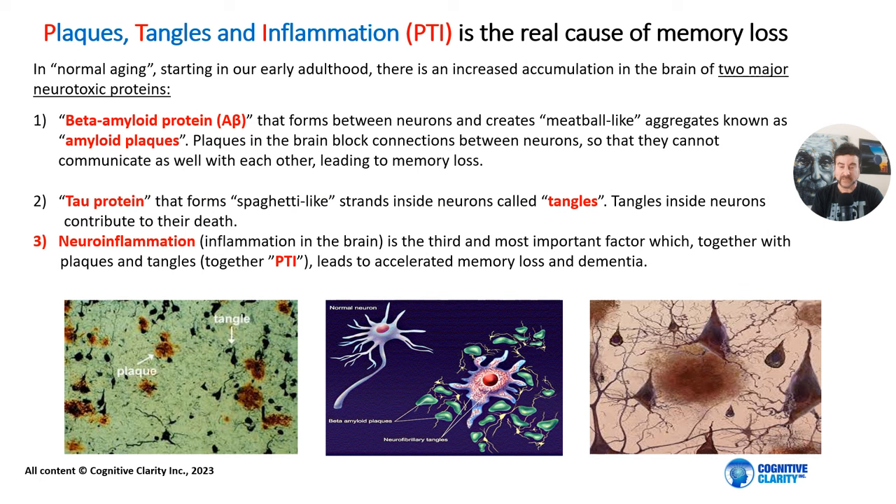Plaques, tangles, and inflammation — PTI — is the real cause of memory loss. In normal aging, starting in our early adulthood, there is an increased accumulation in the brain of two major neurotoxic proteins. The first one is beta-amyloid protein that forms between neurons and creates meatball-like aggregates known as amyloid plaques. Plaques in the brain block connections between neurons so they cannot communicate as well, leading to memory loss. The second neurotoxic protein is the tau protein. It forms spaghetti-like strands inside neurons called tangles, which contribute to their death. The third and most important factor is neuroinflammation — inflammation in the brain. Together, plaques, tangles, and inflammation, known as PTI, leads to accelerated memory loss.